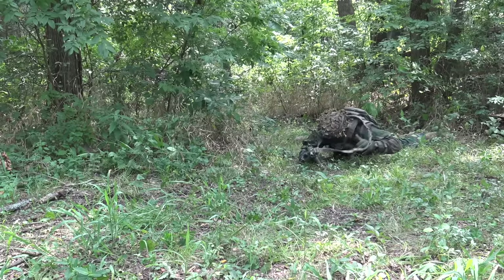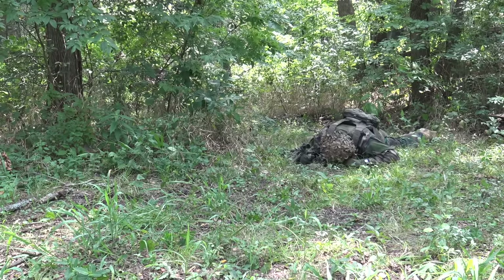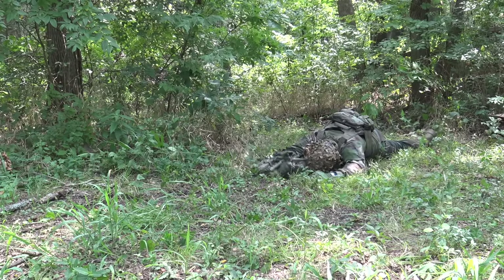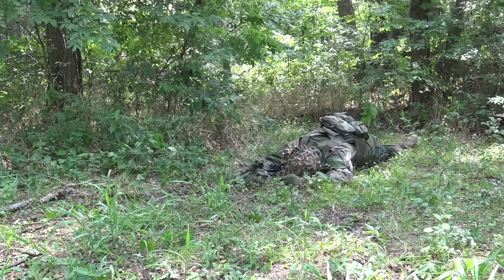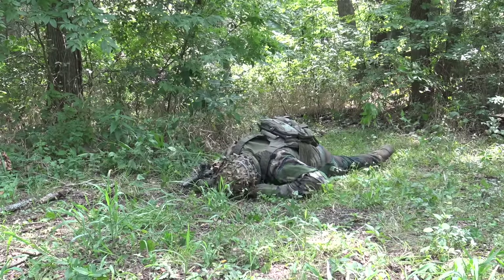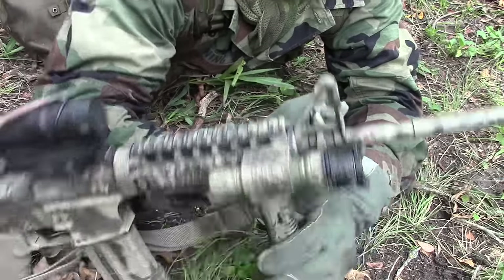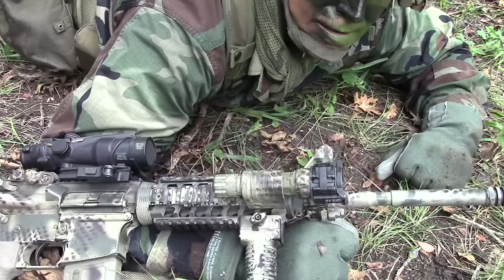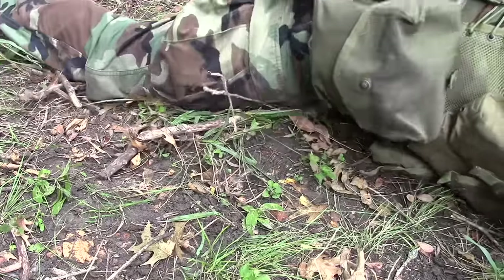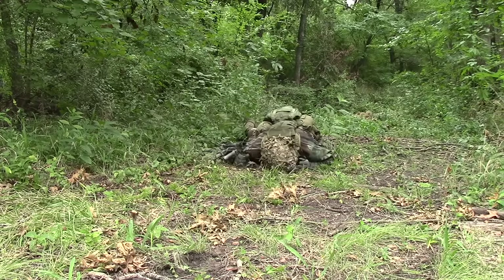The first movement technique is called the low crawl. The low crawl gives you the lowest possible silhouette. Use it to cross places where cover and concealment is very low and enemy fire and observation prevents you from getting up. The idea is to keep your body as flat as possible. Ensuring your weapon is on safe and the ejection port cover is closed, grab the upper sling swivel of your weapon and let the hand guard rest on your forearm, ejection port cover towards the sky. The butt of the weapon will drag on the ground and trail alongside you as you move, helping keep the muzzle off the ground and ensuring your rifle stays functional.